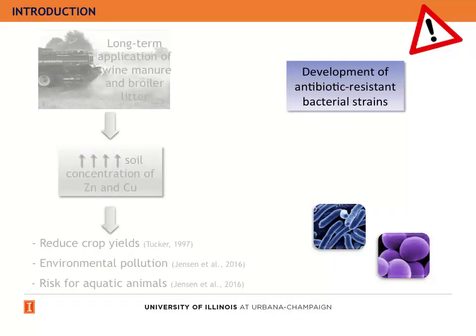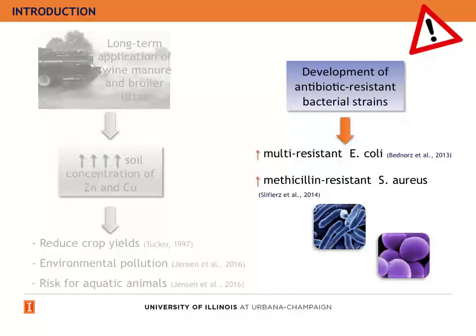Another problem of feeding therapeutic levels of zinc oxide to pigs is the development of antibiotic-resistant bacterial strains. This phenomenon has been observed in multi-resistant E. coli and meticillin-resistant Staphylococcus aureus.